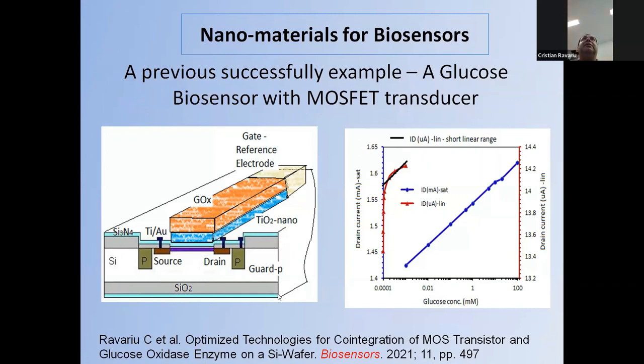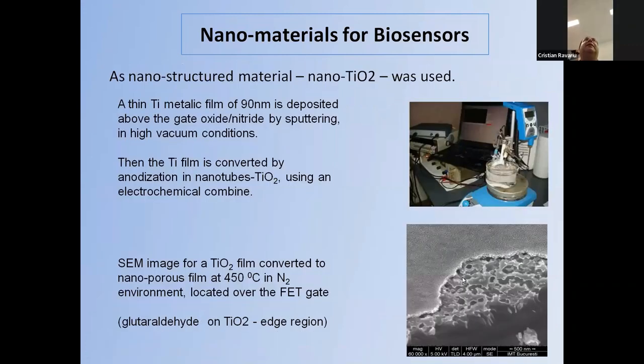The structure is as shown here, published in a biosensors journal a few years ago. The calibration curve of glucose concentration versus drain current is presented in this picture, showing a large linear range in the millimolar domain.